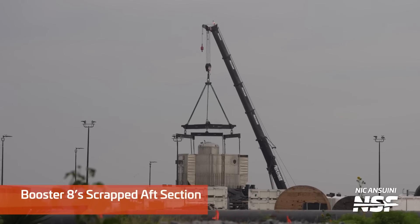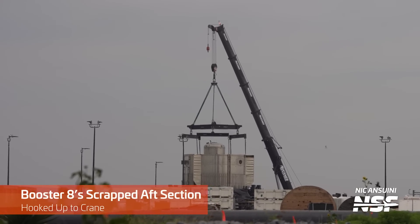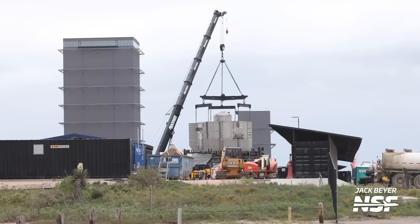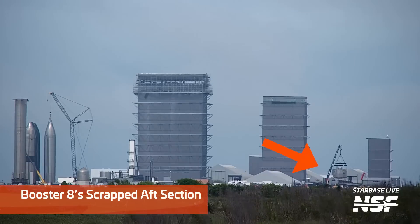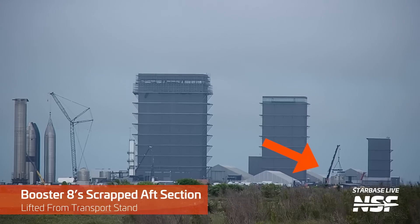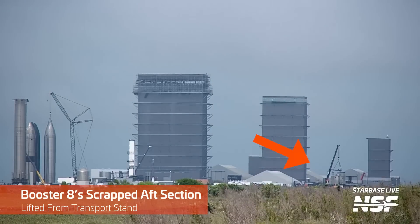Next door to where the water deluge piping is being assembled, Booster 8's aft section was hooked up to a crane in preparation for lift off the booster transport mount it's been sitting on for a few weeks. This is one of the last parts of Booster 8 left to be scrapped. The day after it was hooked up, this piece was lifted and the booster transport stand is finally free to be used on a new booster — hopefully Booster 11.